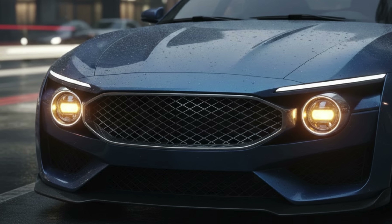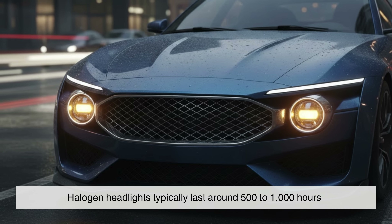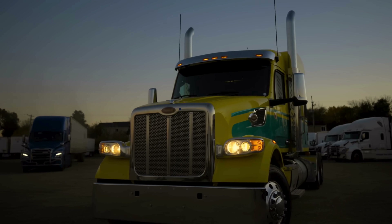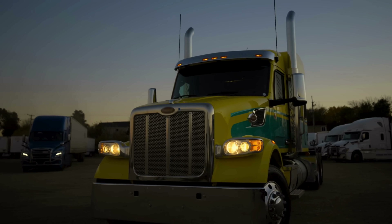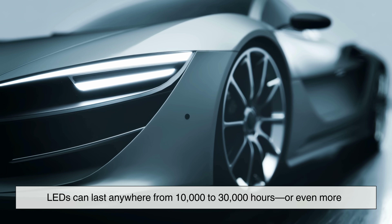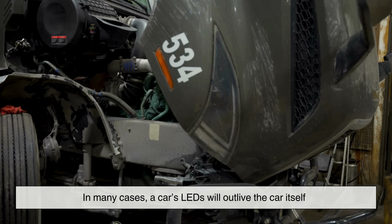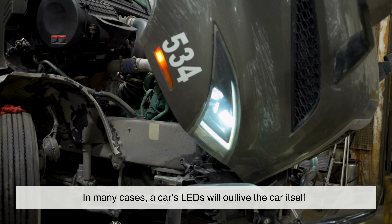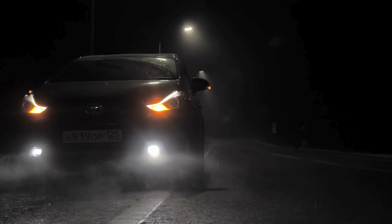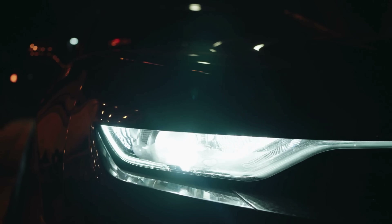Longevity is another huge difference. Halogen headlights typically last around 500 to 1,000 hours. That might sound like a lot, but if you drive often at night, you'll feel like you're replacing them every few years. LEDs can last anywhere from 10,000 to 30,000 hours, or even more. In many cases, a car's LEDs will outlive the car itself. Imagine not worrying about your headlights burning out for the next decade — that's the kind of convenience LEDs offer.